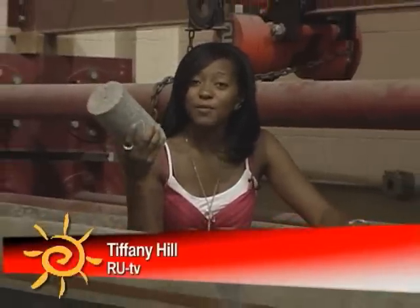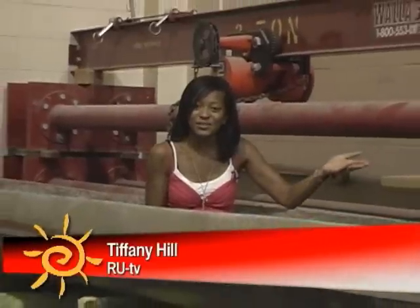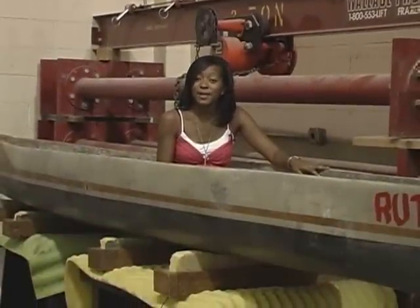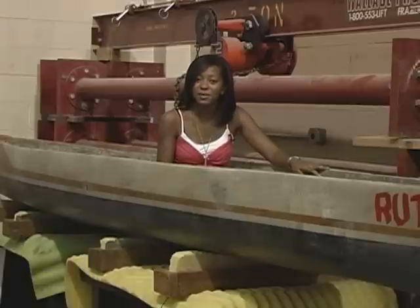When people think of concrete, they think of sidewalks or patios, not canoes. The American Society of Civil Engineers is an organization run by students who take pride in civil engineering and benefiting the community. Let's check out how they use concrete.